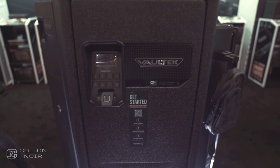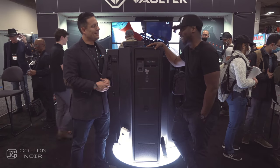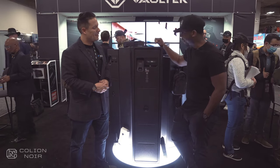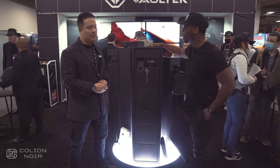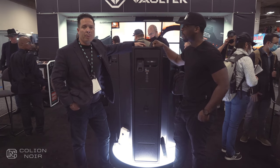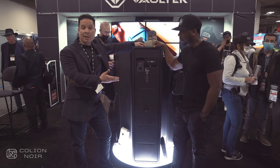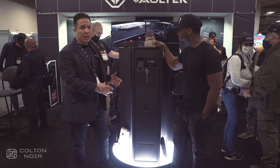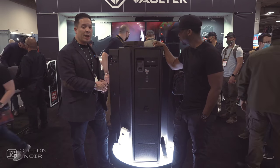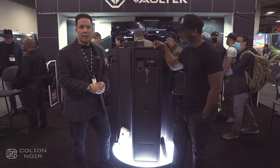Once we saw it, it just fit so well. It's deceptively deep — even though you have four in there, I've managed to put six rifles in there. We've had various people fit 36 pistols in there. With the modularity and the size, we feel like this is a great complement and definitely the most versatile quick access rifle safe in the market.